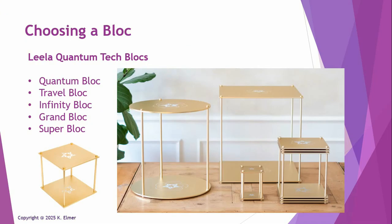As of January 2025, the five block choices are as follows. First is the Quantum Block, which was the very first one ever sold. And since then, they've created a small one called the Travel Block.